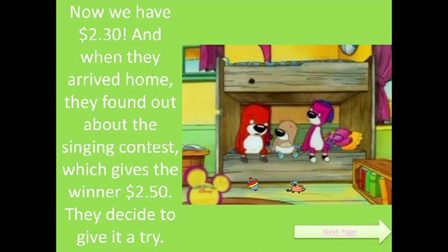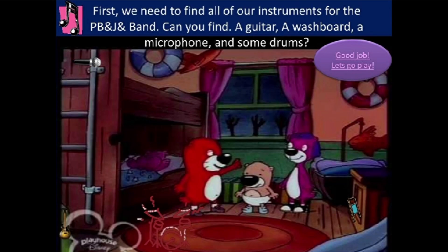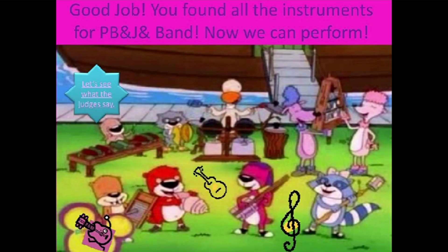And when they arrived home, they found out about the singing contest, which gives the winner 2 dollars and 50 cents. They decide to give it a try. We need to find all of our instruments for the PB and J band. Can you find a guitar, a washboard, a microphone and some drums? Good job. You found all the instruments for PB and J band.